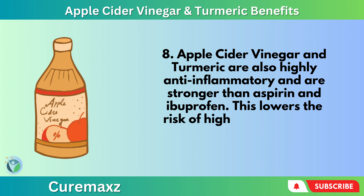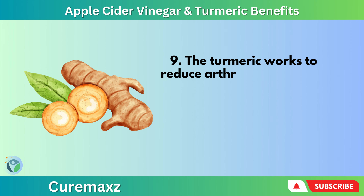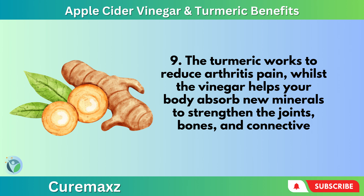This lowers the risk of high cholesterol and stomach ulcers. The turmeric works to reduce arthritis pain, whilst the vinegar helps your body to absorb new minerals to strengthen the bones, joints, and connective tissues.